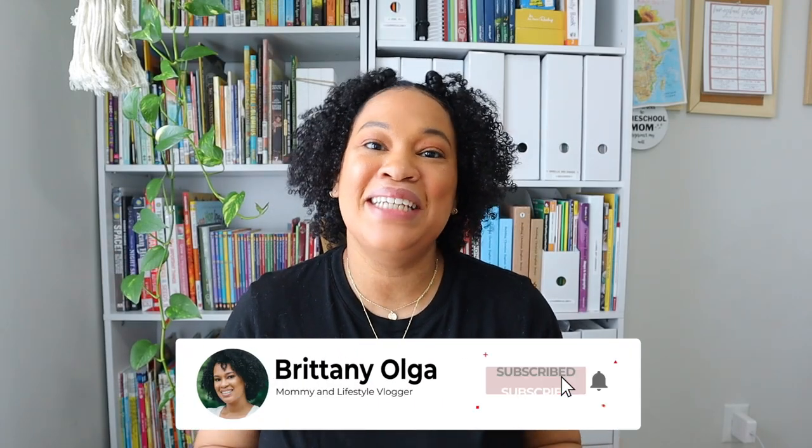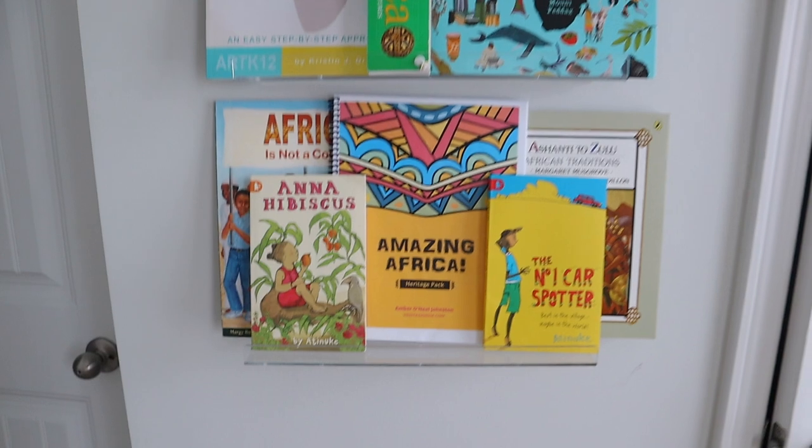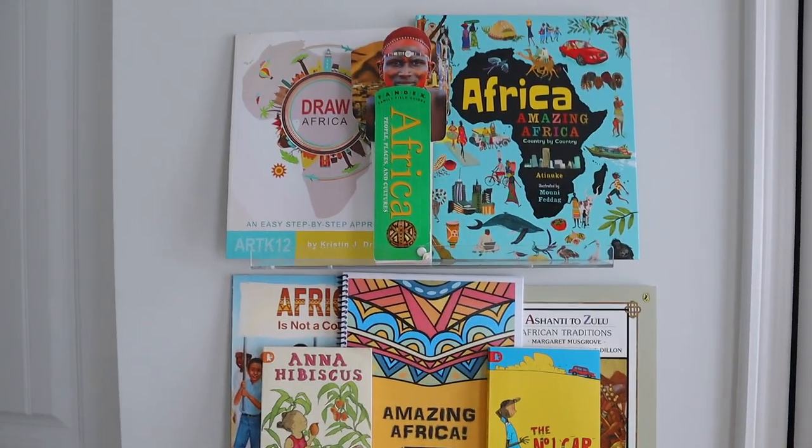Hi, my name is Brittany and welcome back to my YouTube channel. In today's video I am going to be giving you an in-depth view of Amazing Africa from Amber O'Neill Johnston — the heritage pack that we did for our history and geography study for our school year. I'm so excited to give you this final review and let you know how we enjoyed this Amazing Africa unit study. So let's get right into it.